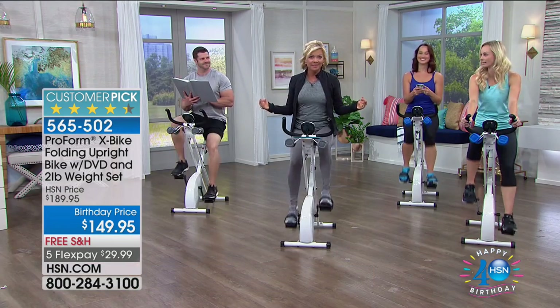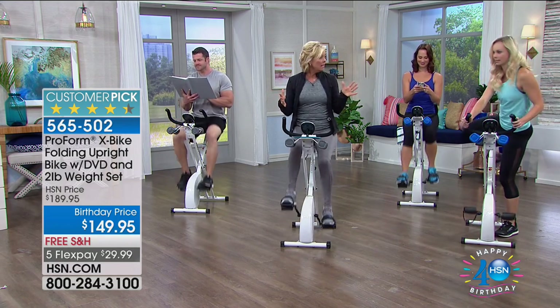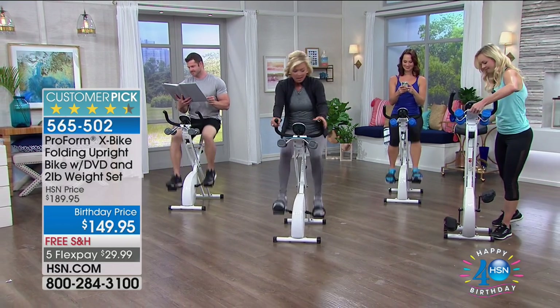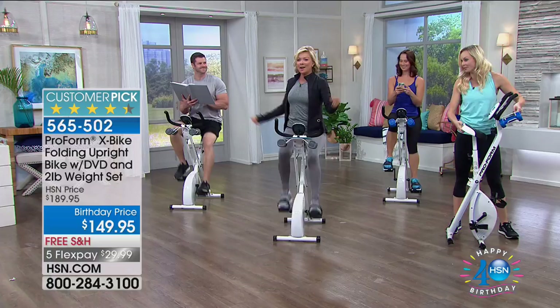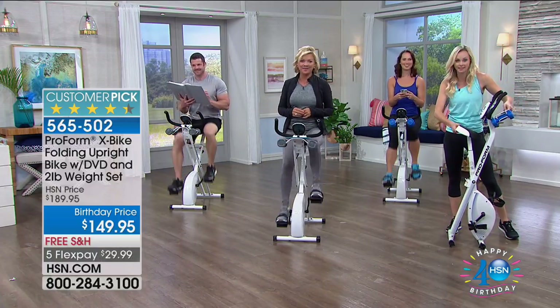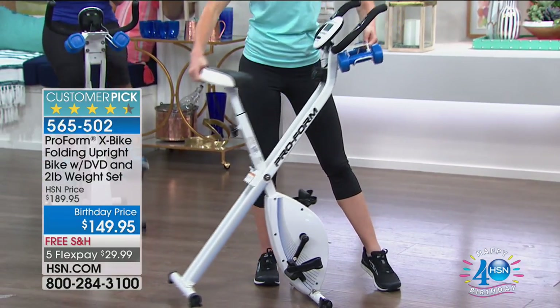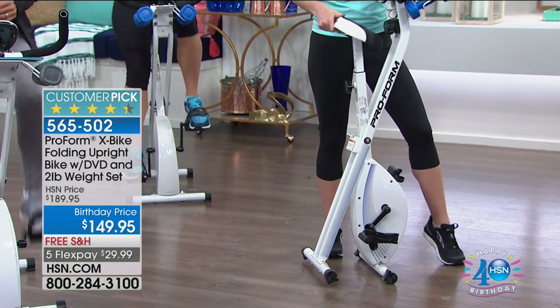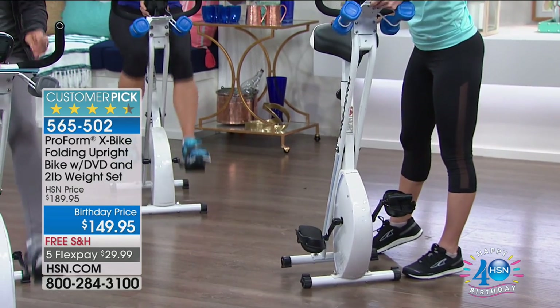$40 savings plus free shipping and handling. We've got four of us out here working out and it is completely silent — one of the best bikes. It's very compact, yet great quality with a weight capacity of about 250 pounds. Dustin is over 200 pounds and it's very sturdy. Customer reviews say they love how sturdy and compact it is, how easily it folds up.